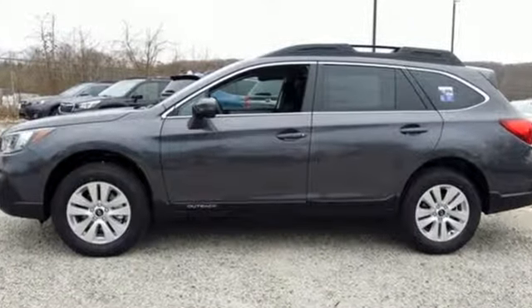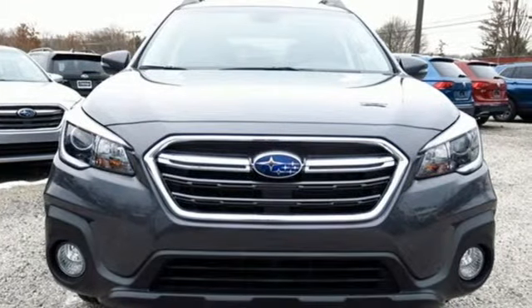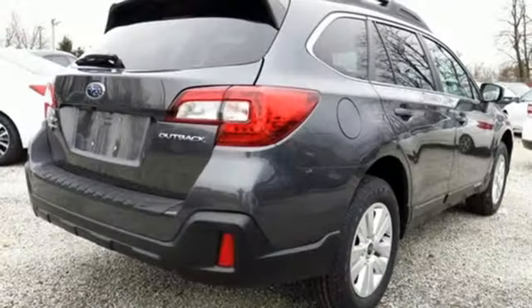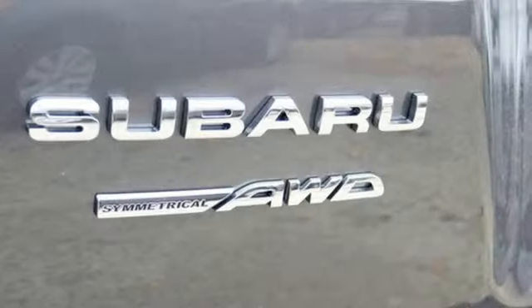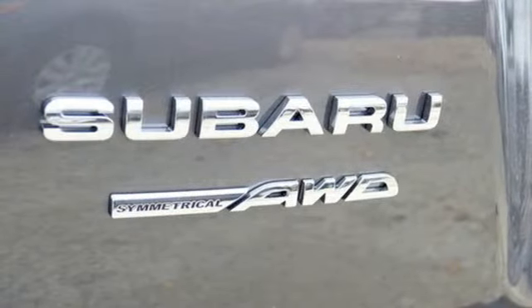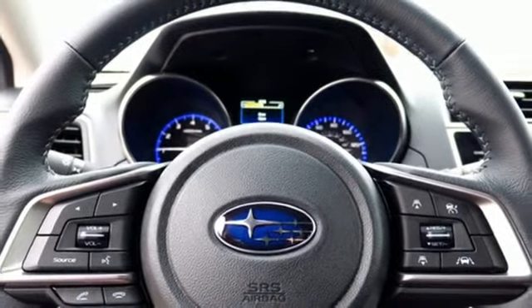Bluetooth streaming audio, power heated mirrors, dual-zone climate control, auto-dimming rearview mirror, Apple CarPlay, Android Auto, front heated bucket seats, continuously variable automatic transmission, active grille shutters, gas pressurized shocks, and H4 engine.